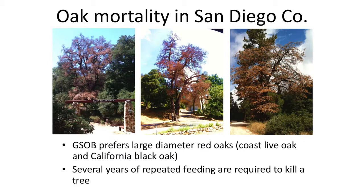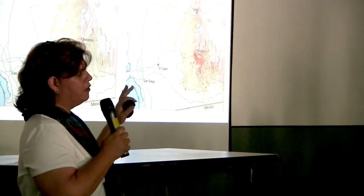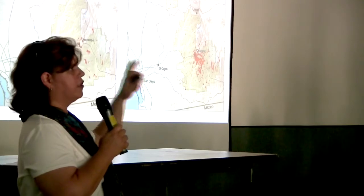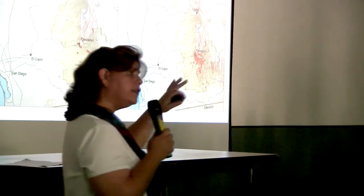It takes several years of feeding for an oak tree to die because there is only one generation per year. Essentially it gets into the phloem layer and through repeated attacks over the years slowly starts girdling the tree and causing injury that way.